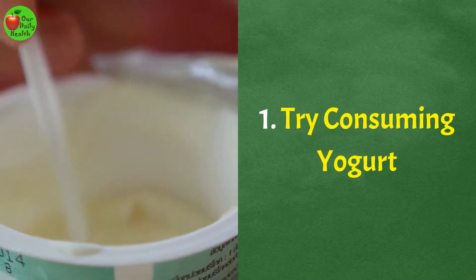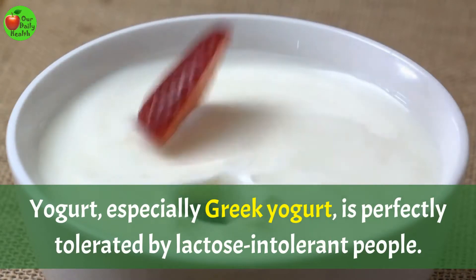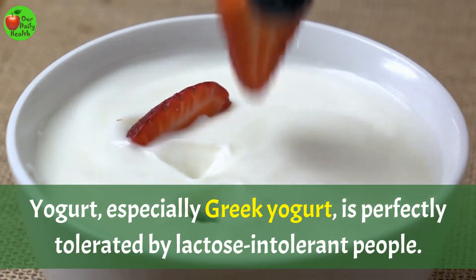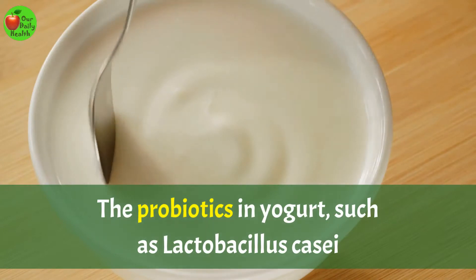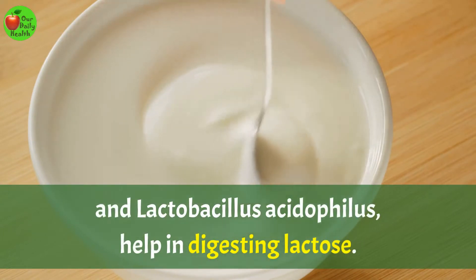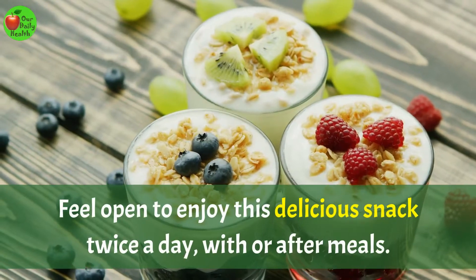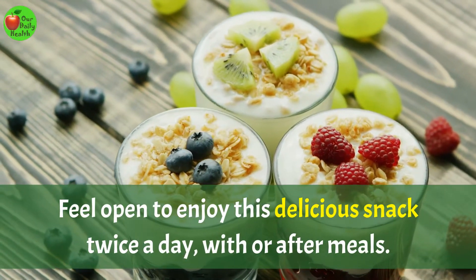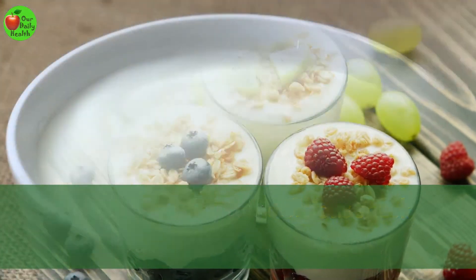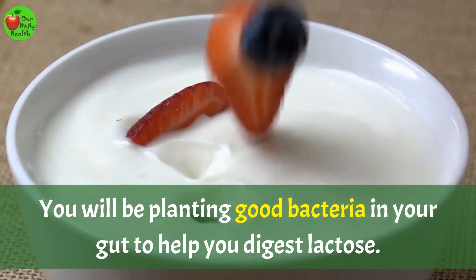Number 1: Try consuming yogurt. Yogurt, especially Greek yogurt, is perfectly tolerated by lactose intolerant people. The probiotics in yogurt, such as Lactobacillus casei and Lactobacillus acidophilus, help in digesting lactose. Feel open to enjoy this delicious snack twice a day, with or after meals. You will be planting good bacteria in your gut to help you digest lactose.